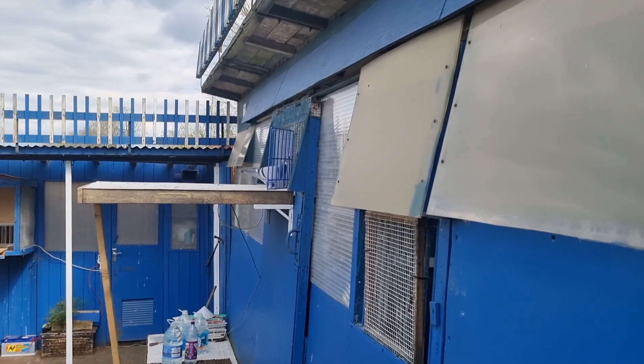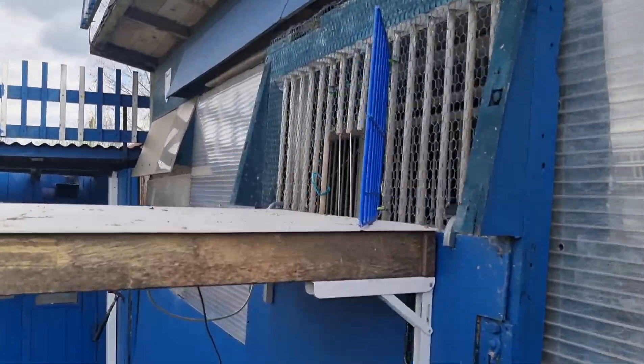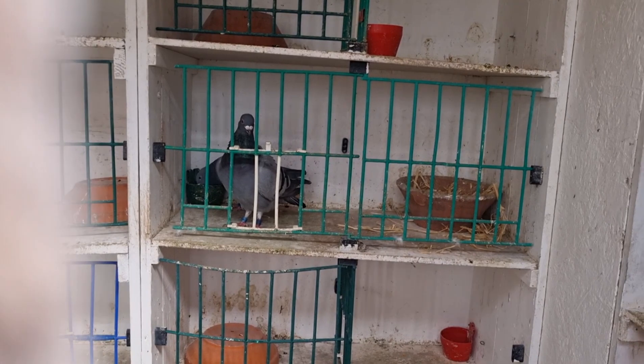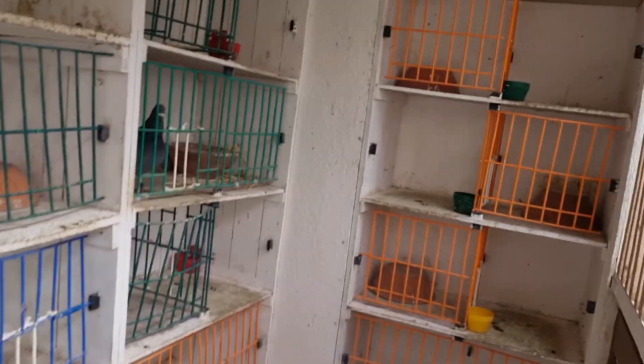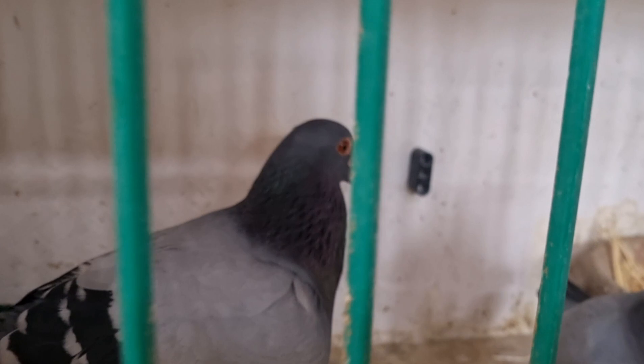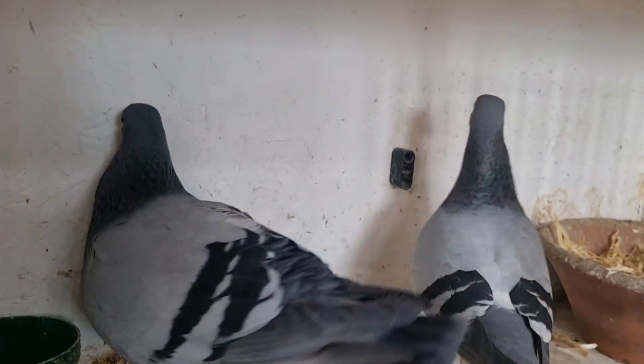That one came back like a rocket! There you are sweetheart, good girl. She's gone in. We're now up to eight in the clock, and the cock bird returned - we're absolutely chuffed because like I said, he hasn't ever raced, only been trained. Hey dude - you big boy, coming back from a race!